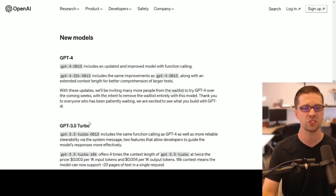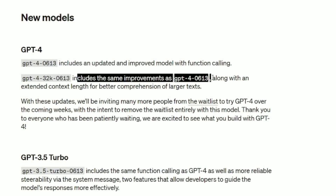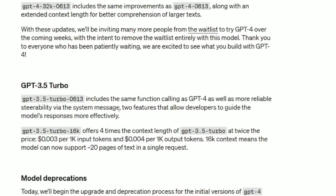GPT-4 includes an updated and improved model with function calling, but it also has 32K context — that is a big deal. It includes the same improvements as GPT-4 along with an extended content length for better comprehensive and larger text. That's insane. There's a waitlist, and I'm going to talk about this.